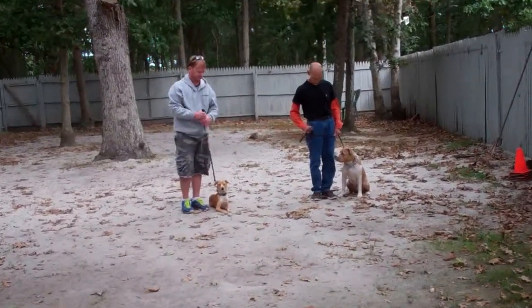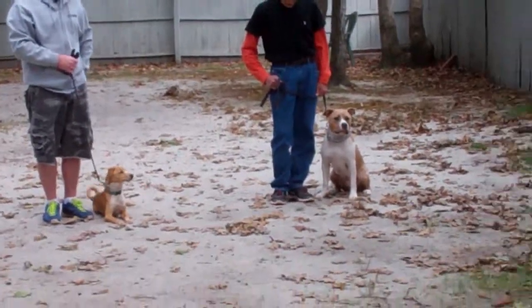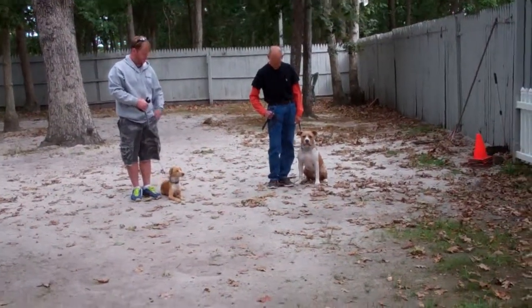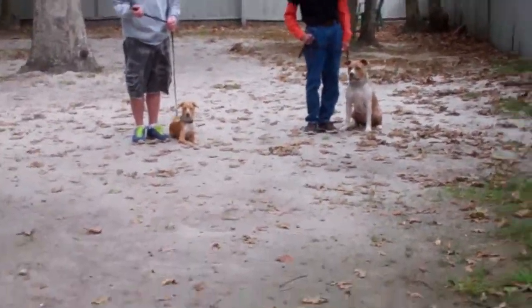Good morning and welcome to Nora's Dog Training Company. We're here today with Shemp and Alfie, and what we're going to be demonstrating for you today on video is them doing all of their obedience commands with the distraction of each other.